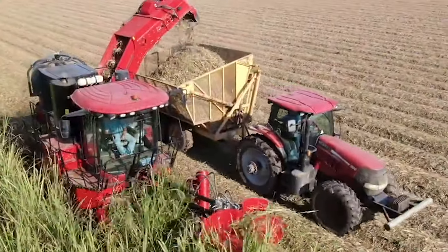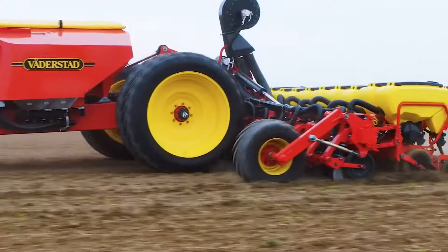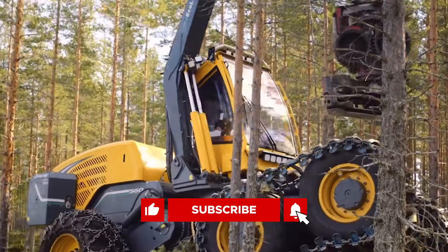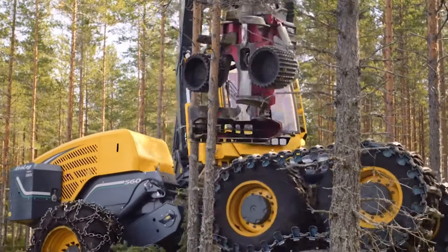Which of these machines is the most impressive? Let me know all about it in the comments down below. Don't forget to like, subscribe, and turn on your notifications, and I'll see you next time.